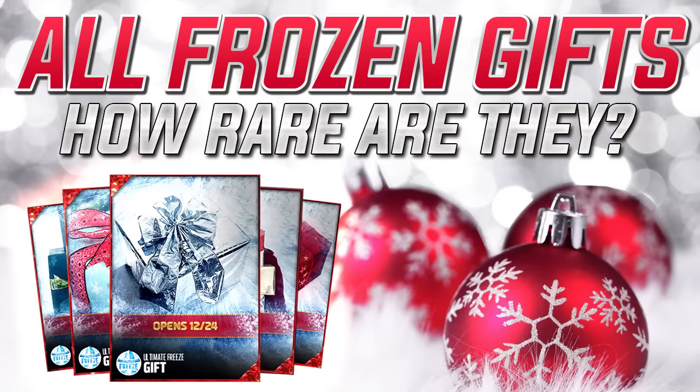Today I have some information coming from over on the actual MUT Head website. This is coming from a guy named Idlewild Gaming, and I will leave a link to not only his Twitter account but also his YouTube account in the description below so you guys can go check out his stuff. I appreciate him making this — he did a lot of great work, and I want to promote it here and get you guys some of the information we can really use for determining whether or not our gifts are rare.